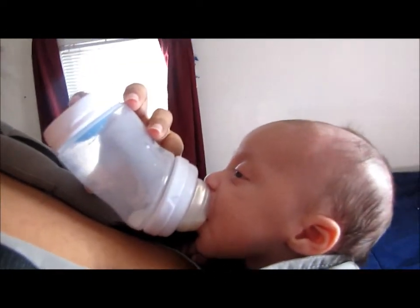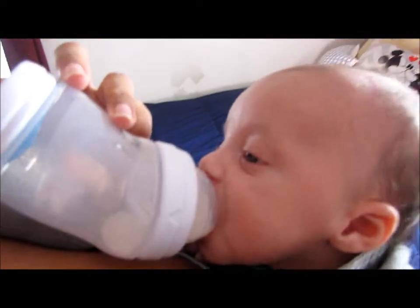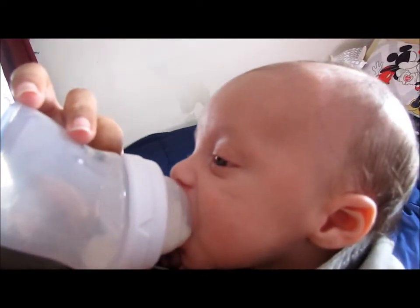I just wanted to update you guys on that. And here's Mr. Sawyer eating. Hello, handsome. I'm going to see if I can get him a little bit better. There he is. Hello, handsome.